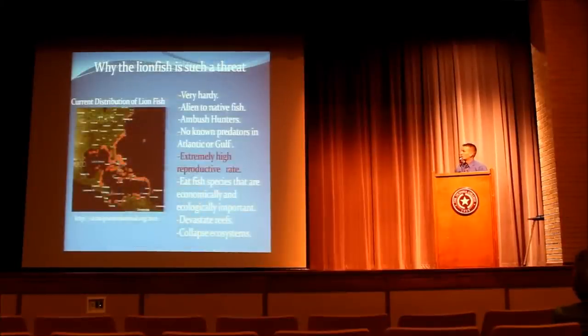The lionfish is a very hardy fish. It's aggressive — not towards humans — but it has a stomach that can expand to 30 times its normal size. Because it's alien to native fish here, they don't recognize it as a threat. It expands its dorsal fins, glides within reach, and then strikes. Its strike was timed at three one-hundredths of a second. Even though it's venomous, that's not really the scariest thing about this fish.